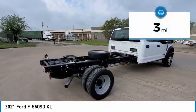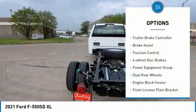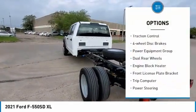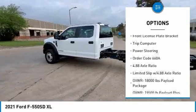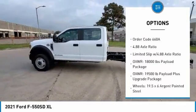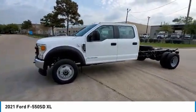This vehicle has less than 100 miles. Here are some of this vehicle's great options: trailer brake controller, brake assist, traction control, four-wheel disc brakes, power equipment group, dual rear wheels, engine block heater, front license plate bracket, trip computer, and power steering.